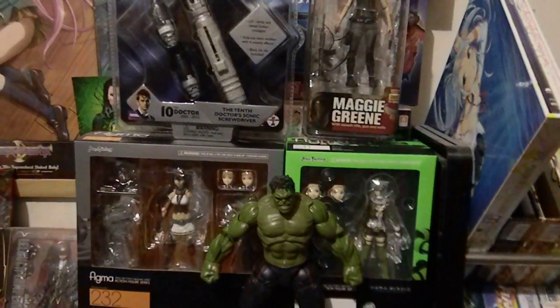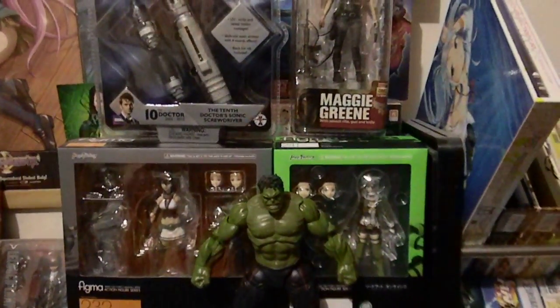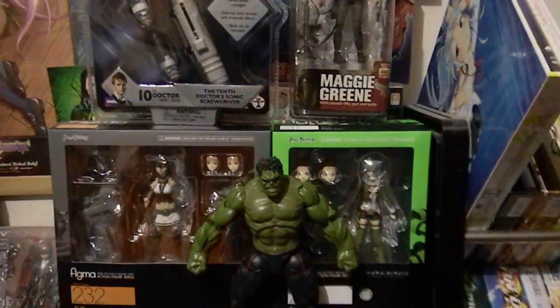Hey, what's up guys, Raph5 here. Here's my haul of the month for April. As you can see, I didn't buy a lot of stuff this time — April I didn't really buy a lot of stuff.